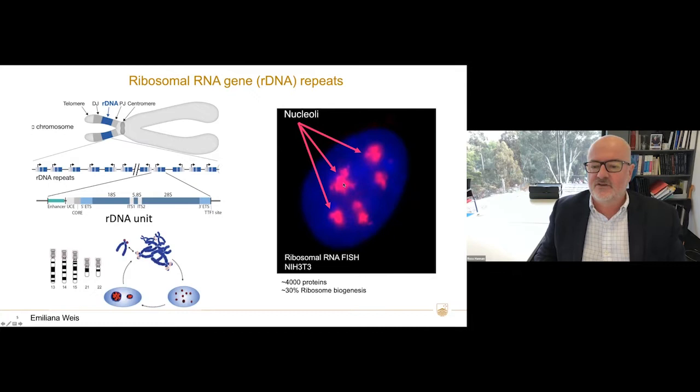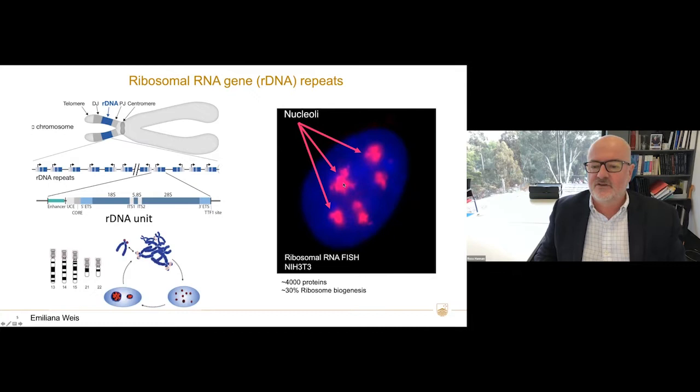This is a nucleus — the blue is DAPI stain, the red is RNA FISH to demonstrate rDNA transcription. It's worth noting that the nucleoli have evolved to undergo many other processes in addition to ribosomal biogenesis. There are up to 4,000 different proteins in the nucleolus, and only 30% of them are involved in ribosomal biogenesis, but I won't have time to talk about those other functions today.